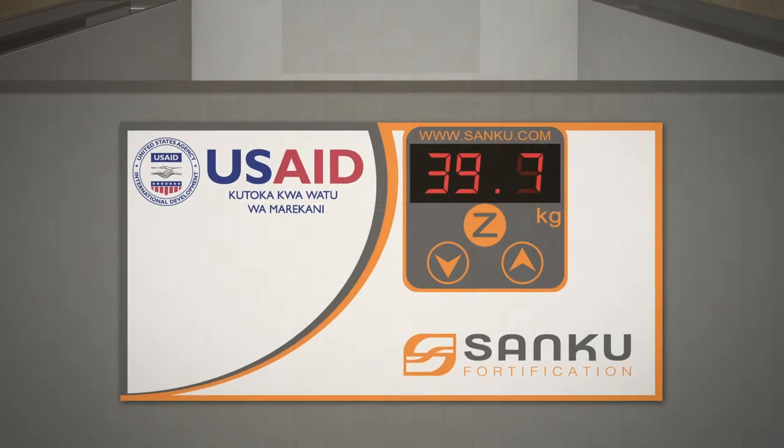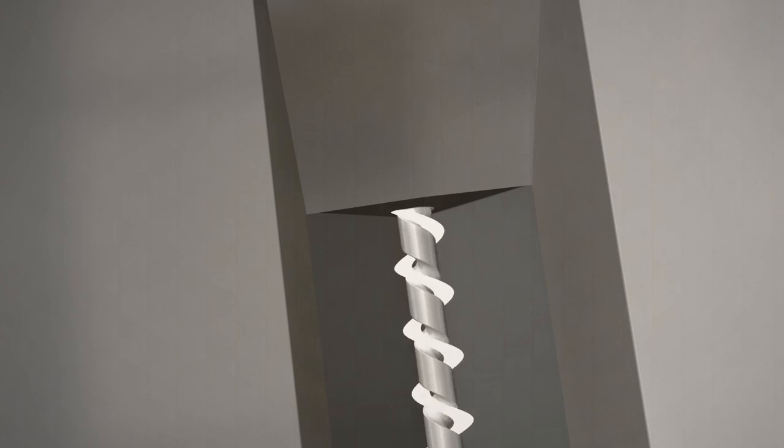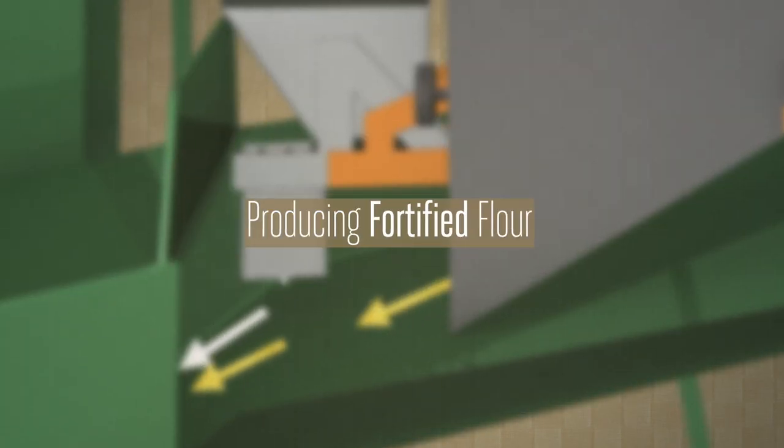these sensors activate a motor-driven feed screw to precisely dispense the nutrient premix directly into the outflow of the grain in proportion to the loss of weight, producing fortified flour.